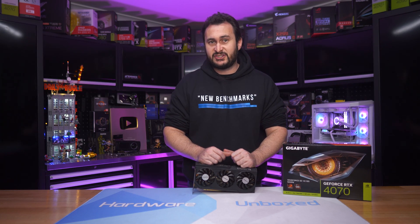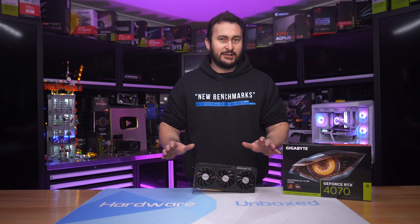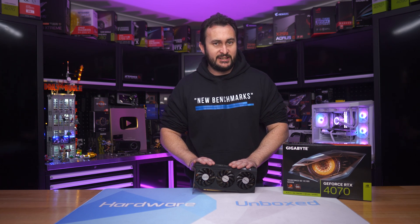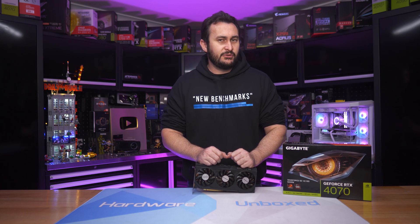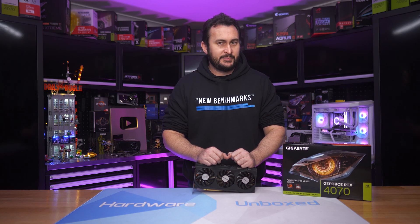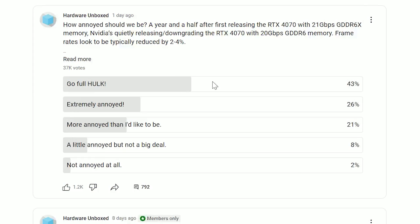It's just another anti-consumer scummy move from NVIDIA. But before I went ranting and raving about how bad the GDDR6 version of the RTX 4070 is, I thought I'd ask you guys what you think about it. So a few days ago I created a poll on the HardwareBox community tab asking just how annoyed we are with this situation. About 70% of you said you're extremely annoyed, and a further 20% said you're more annoyed than you'd like to be.